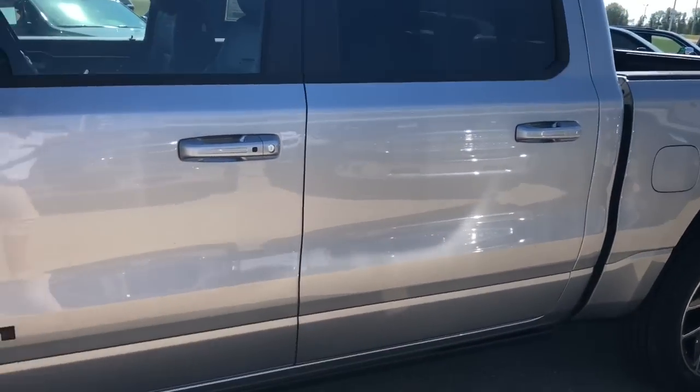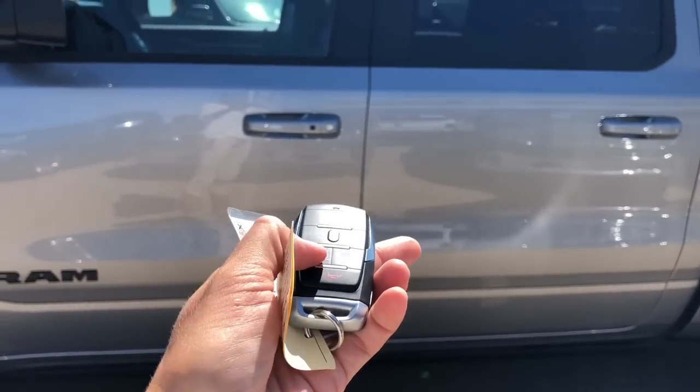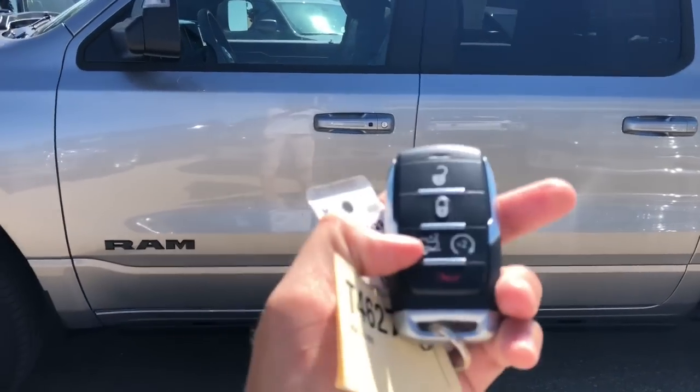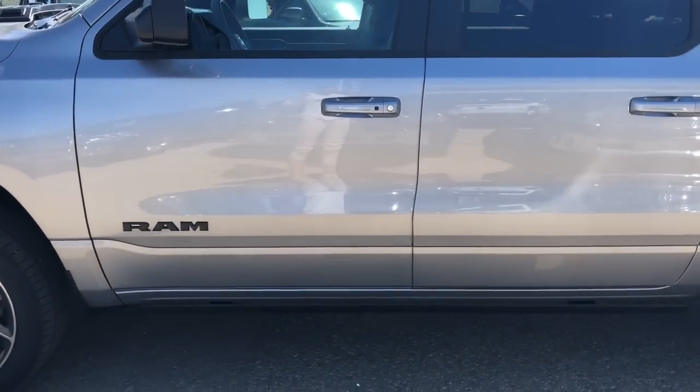On your key fob you have your unlock, lock, factory remote start, and also your air ride suspension. You can adjust that through your key fob or in the truck.